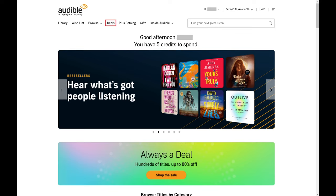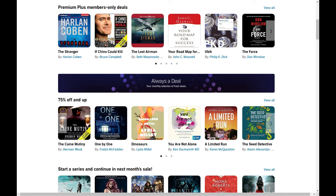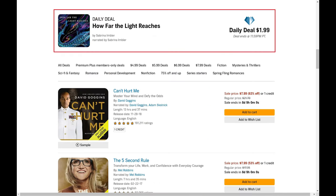Step 2: Click Deals in the menu along the top of the screen. You'll land on the Audible deals screen. Step 3: You'll see books that are on sale listed at the top, followed by members-only deals. As you scroll down you'll see more options for Audible books that are on sale, and eventually you'll land on the Audible daily deal.